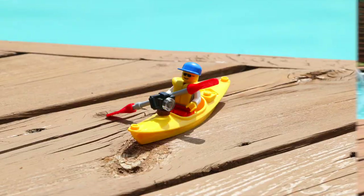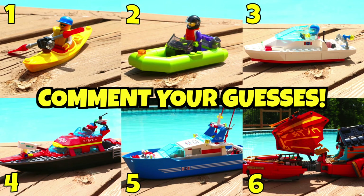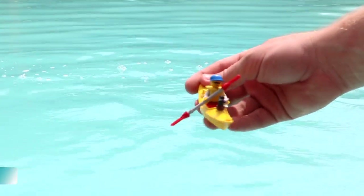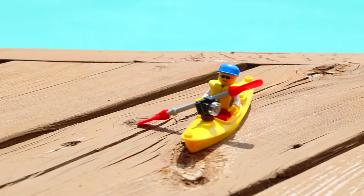We're going to be testing these boats in order from smallest to largest, but before we do, don't forget to leave your predictions down in the comments below for which boats will float or not. The very first boat we're going to test is this Yellow LEGO Kayak from the 2019 Kayak Adventure set.